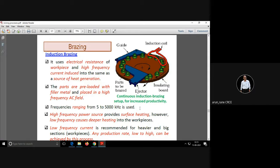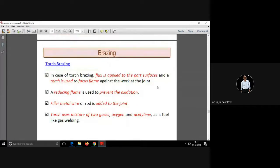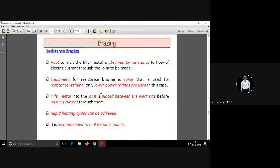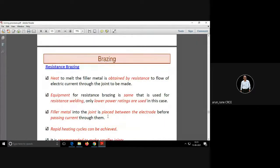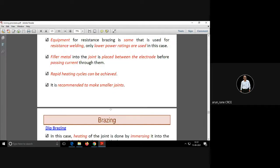Brazing processes are classified as per the heat source. In torch brazing, heat is produced by gas. In furnace brazing, it is mostly electrically heated. Induction brazing works on the principle of eddy currents and back EMF. There is also resistance brazing, where heat is applied to melt the filler metal due to resistance to the flow of electric current.